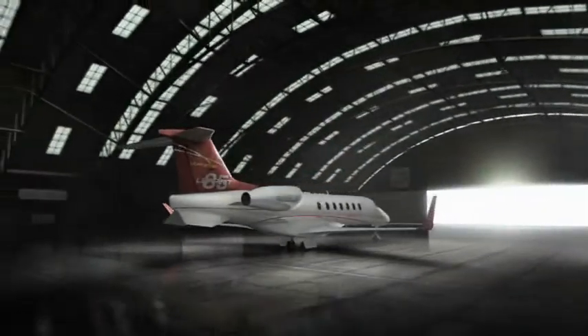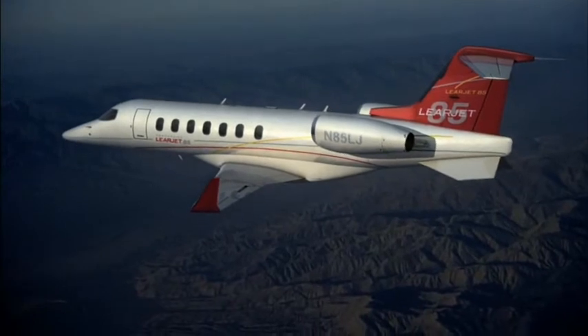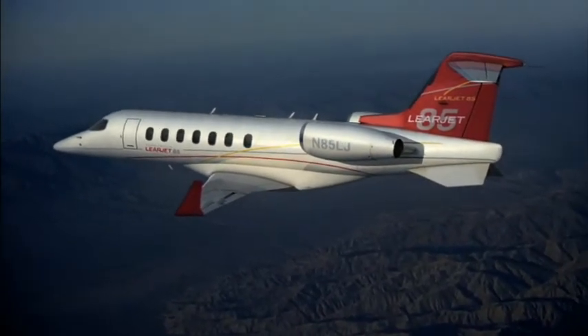Designed to expand your reach and broaden your possibilities, it will soar across the skies at a high-speed cruise of Mach 0.82 and provide a transcontinental range of up to 3,000 nautical miles.